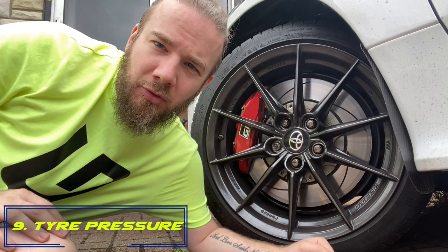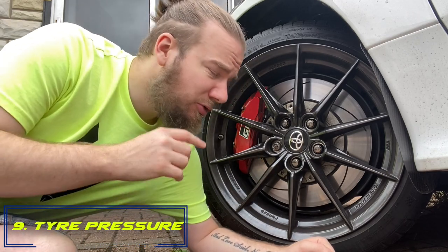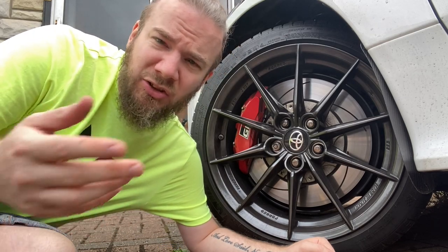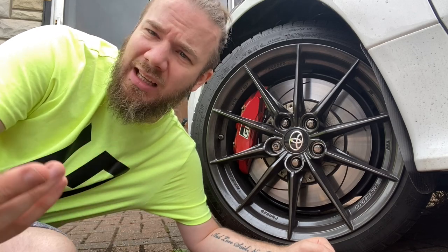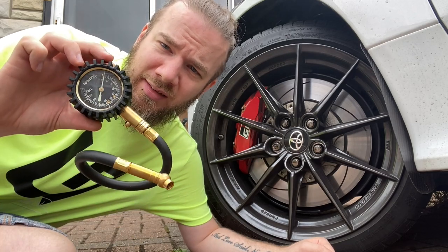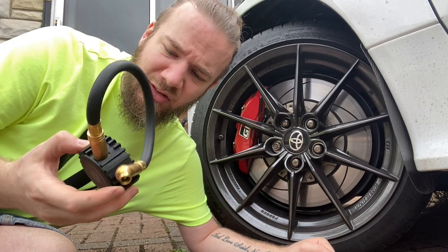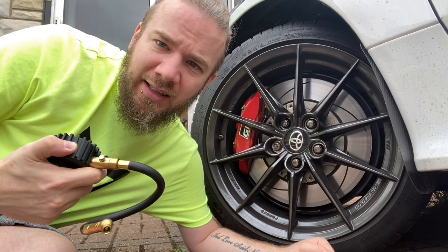Number nine: check your tire pressures. These are very important for when you're out on track, but you also want to make sure there's enough pressure beforehand to help avoid any issues. Pick up something like a tire pressure gauge from Amazon — I'll put the link in the description. They're only very cheap and very easy to use.